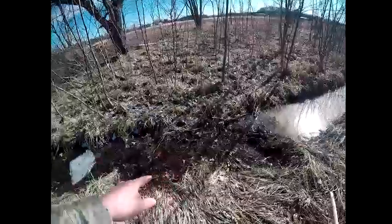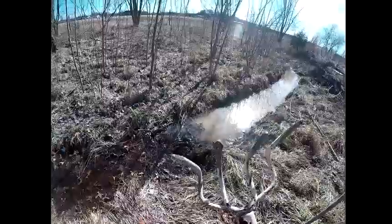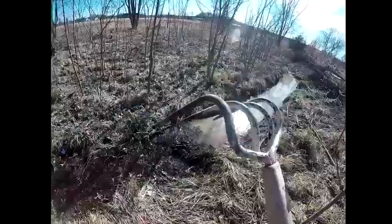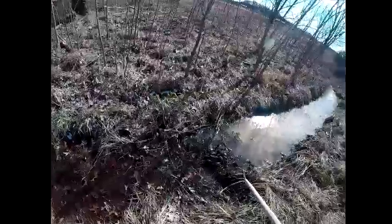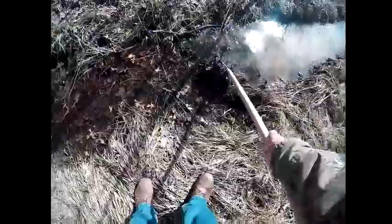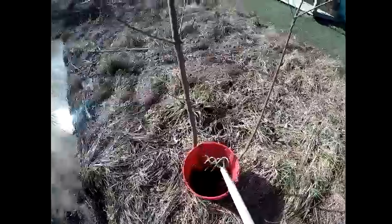It's filling up with leaves and stuff, so what I'm doing — I'm taking this four-pronged garden tool and I'm raking all these leaves and stuff out, putting them in the buckets. Filling the buckets up.